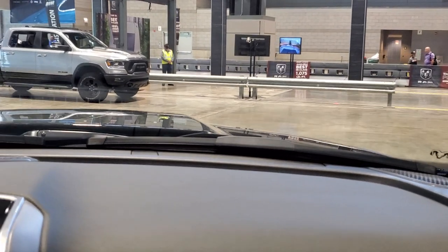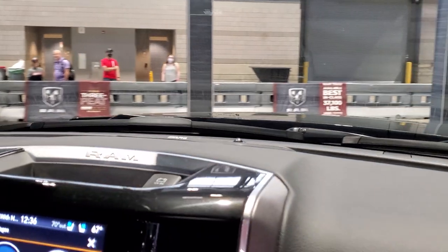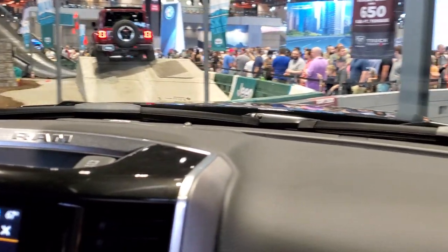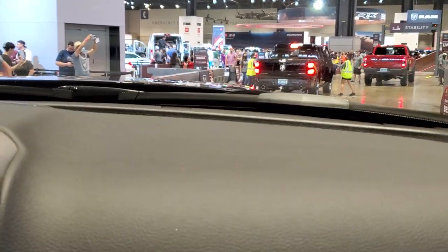We got diamond black crystal as the paint color here, and then it's a new addition called the Night Edition. You got an all-blacked-out grille, blacked-out wheels. We get these all the time at our dealership — we're like the Night Edition capital of Wisconsin. One of my favorite color schemes.